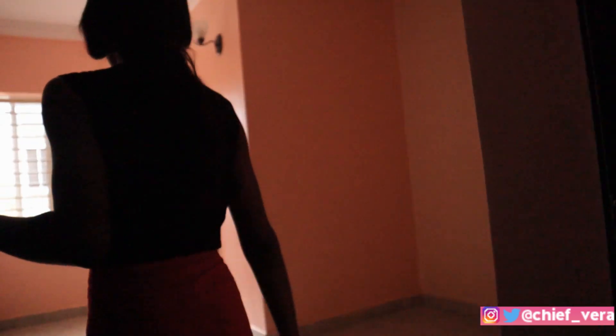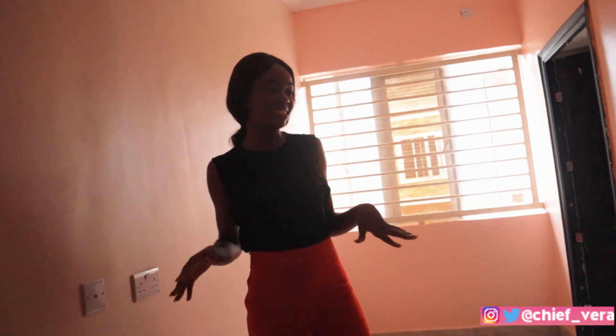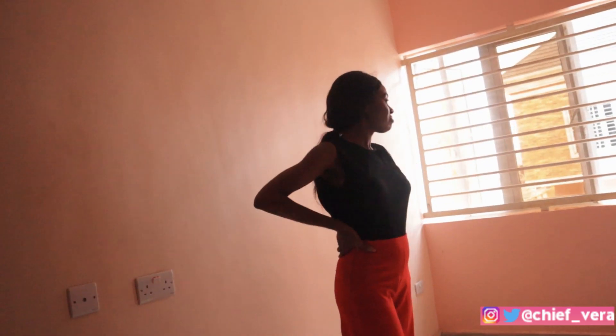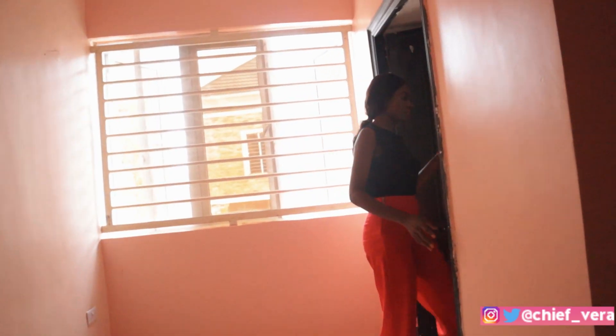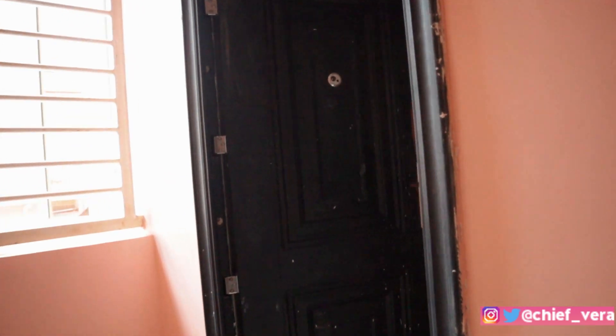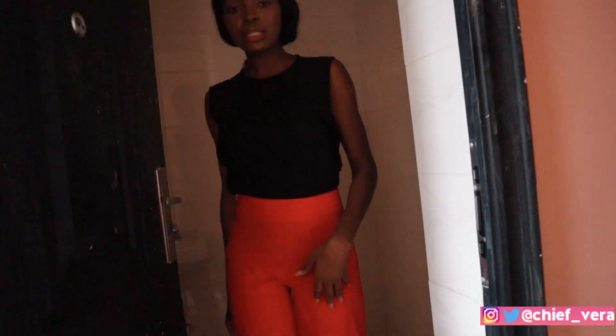Let's go to the third room — it just keeps getting better, guys. There is not much difference with this room and the other room except for the wall color. There is a wardrobe, and let's check the bathroom. Basically it's the same thing, so let's move over to the last room.